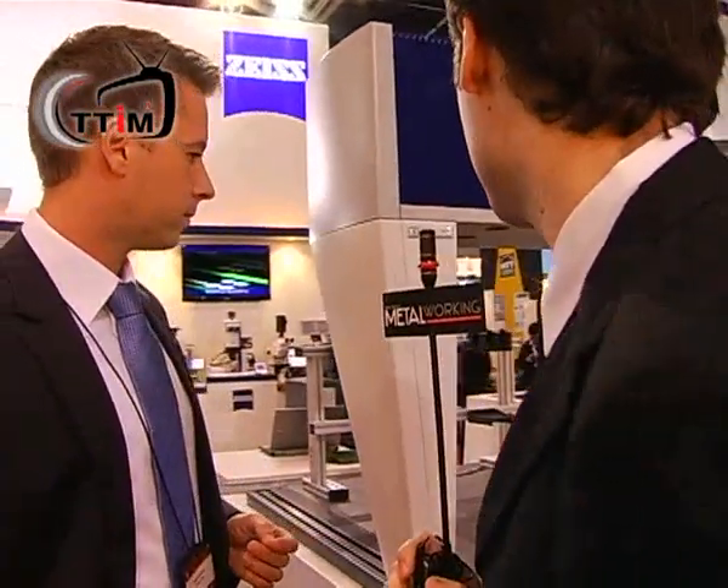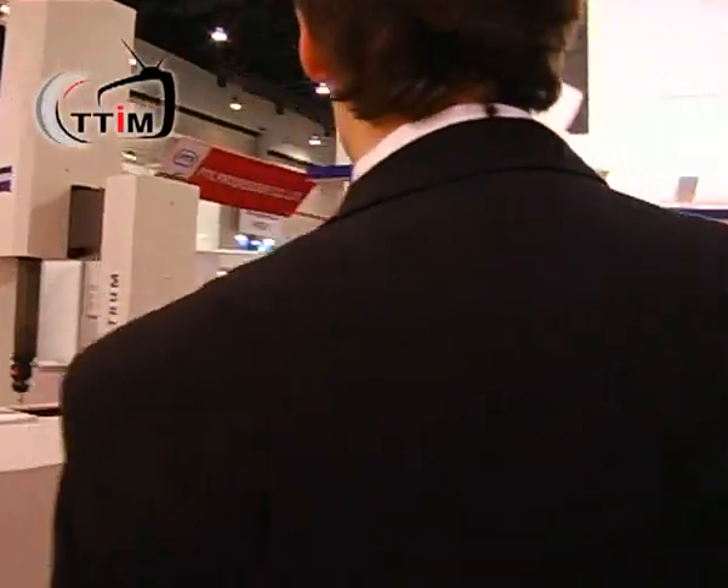And who would be buying this machine? An example of customers are the big automotive customers who really want to check the quality of their suppliers — so checking the supplies sent to them to make sure they are right for their vehicles. But also their own R&D to qualify the products which they have.